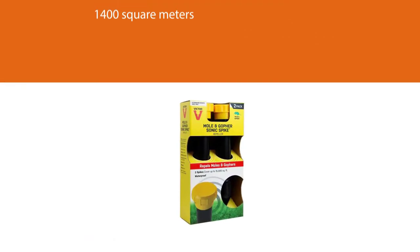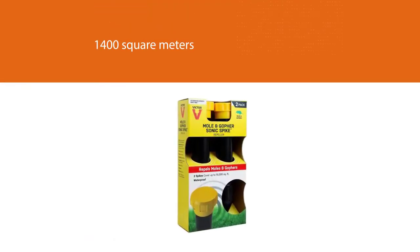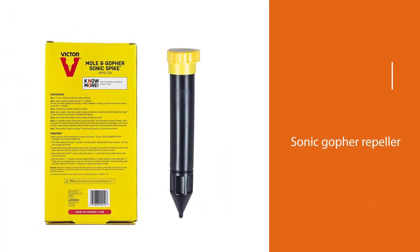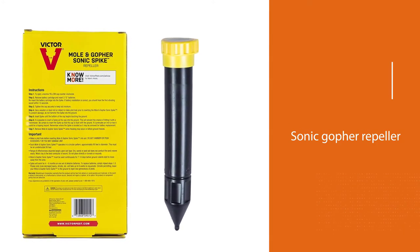Two spikes cover almost 1,400 square meters, which is enough for small and medium yards. Compare sonic gopher repeller reviews and choose the item that will cover your yard and work long enough without sunlight to help you get rid of rodents.